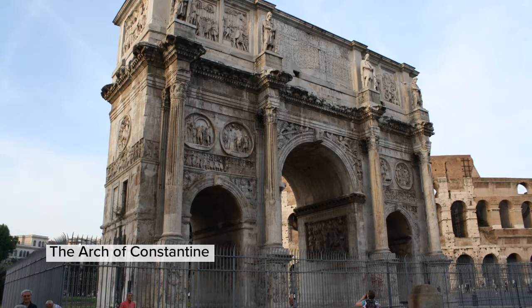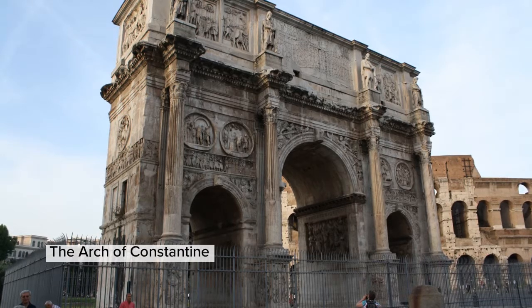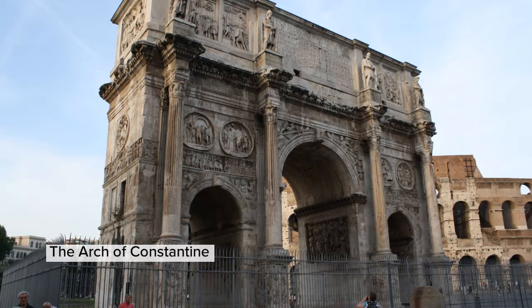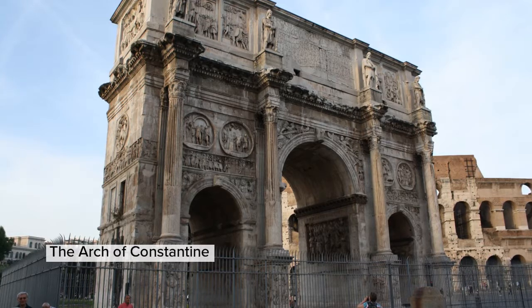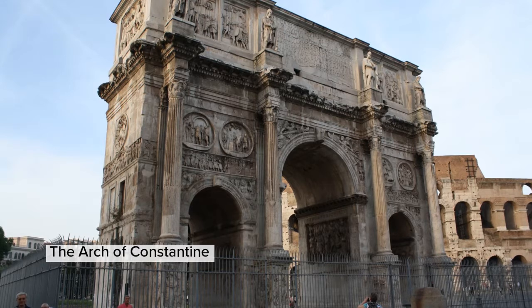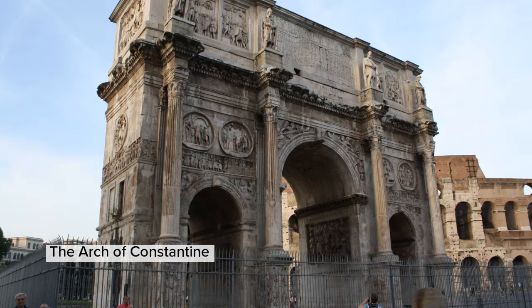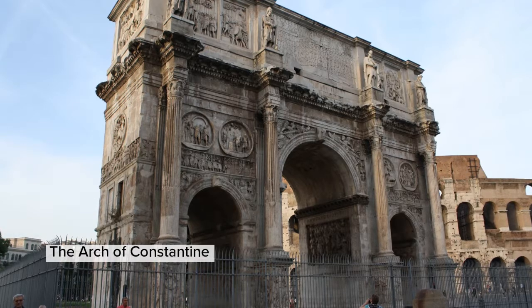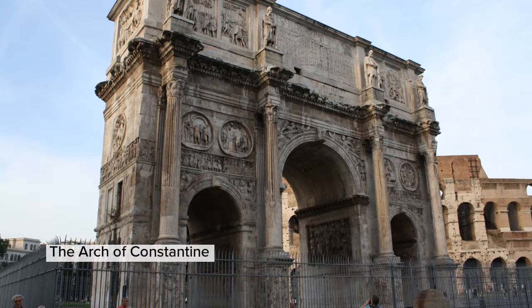The Arch of Constantine was built in honor of the Emperor. Artists and archaeologists have always been unable to explain how an architect of the Decaturian Age of Constantine could have given this arch its marvelous proportions in silhouette, which set it above all other arches, even those of the Golden Age.